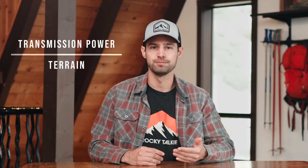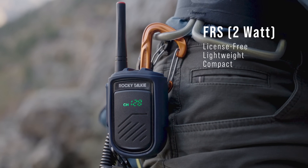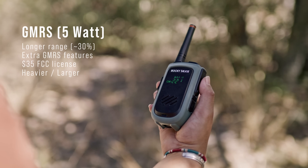There are many technical factors that can impact your range, but the two most important are the transmission power of your radio and the terrain you are in. For license-free FRS radios, like our mountain radio, the maximum transmission power allowed by the FCC is two watts. GMRS radios, like our five-watt radio, can output up to five watts of power for a handheld device. We'll use these two walkie-talkie radios to illustrate the difference in FRS versus GMRS range.